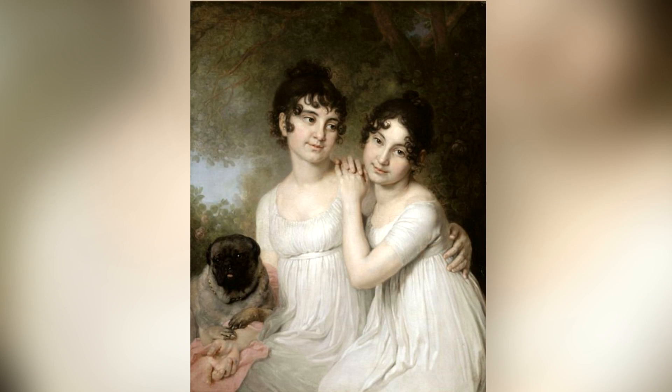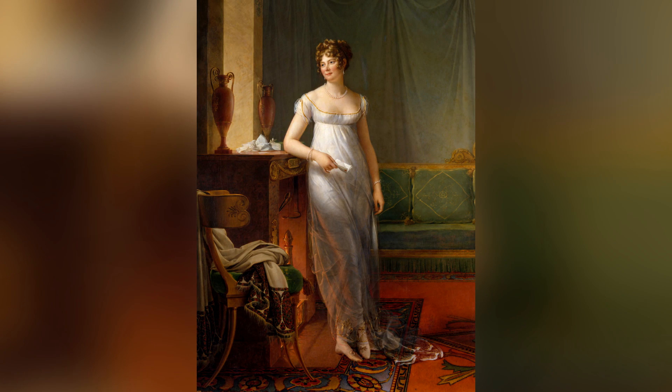Regency era fashion is a direct response to the extravagance of the 18th century. The Regency era was in the late 18th and early 19th century, kind of the turn of the century. It is a full 180-degree turn in the completely opposite direction — people are abandoning the overly decorated and artificial looks of the 18th century and going for a very natural, understated, feminine, soft, kind of underdressed style.